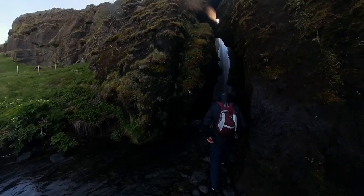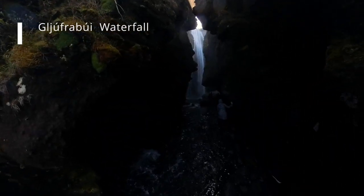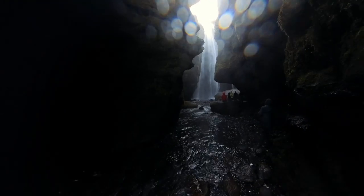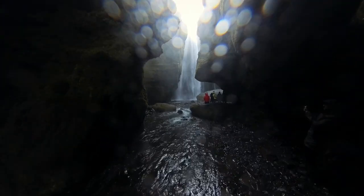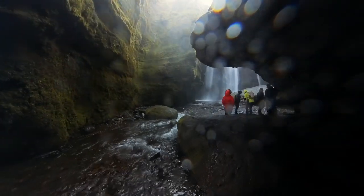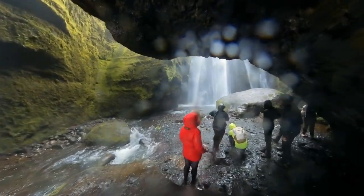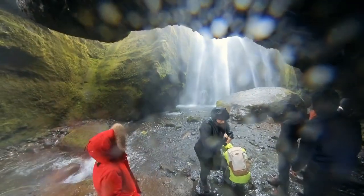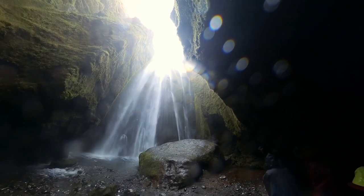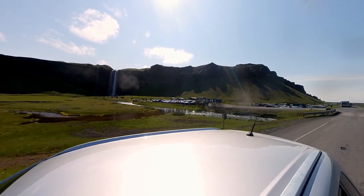While at Seljalandsfoss, don't forget to visit the Gljufrabui waterfall, a neat hidden waterfall reachable on a short five-minute walk. Often called the Secret Waterfall, it exuded a sense of mystery and exploration. Venturing through a narrow opening and carefully navigating the slippery rocks, I was greeted by a breathtaking sight — a magnificent waterfall gracefully plunging into a hidden pool. Nature's grandeur left me in awe, with the misty veil and the sheer power of the cascading water creating a magical atmosphere. We spent under an hour exploring both Seljalandsfoss and Gljufrabui.